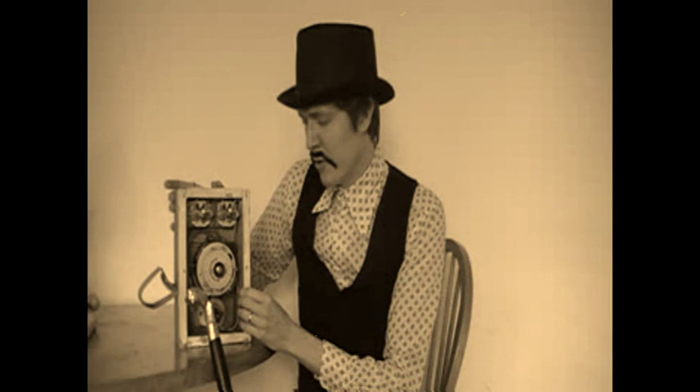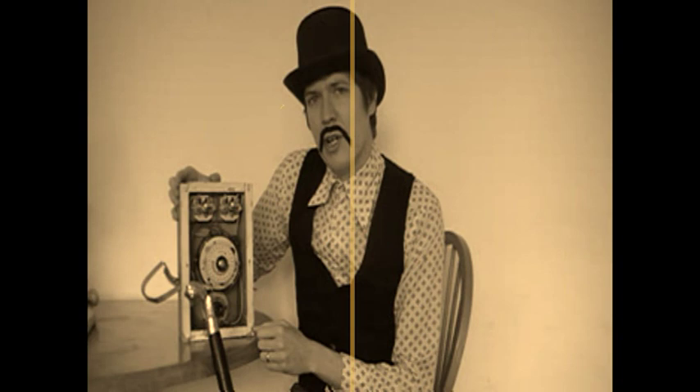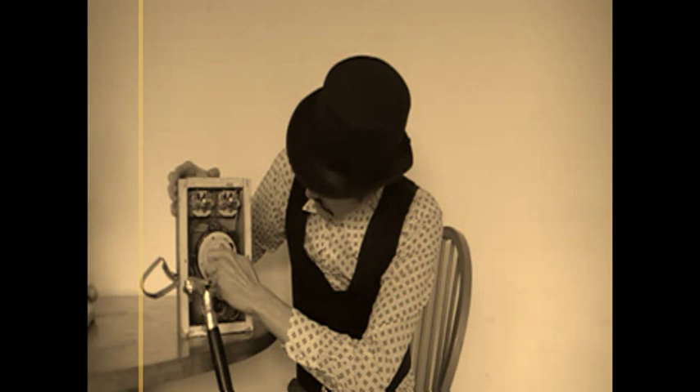I don't think the unit works anymore, but just to show you how we travelled: you choose the century on here, the time unit, turning it like so. Then you plug in a light bulb and flick the switch. I don't have any light bulbs, but we'll see if it's still working anyway. Let's go to the 12th century, I think. Ready?